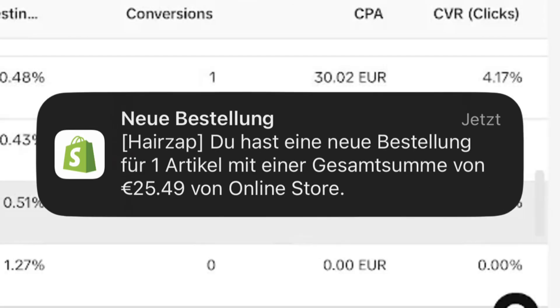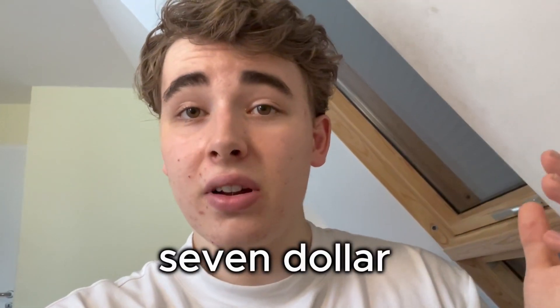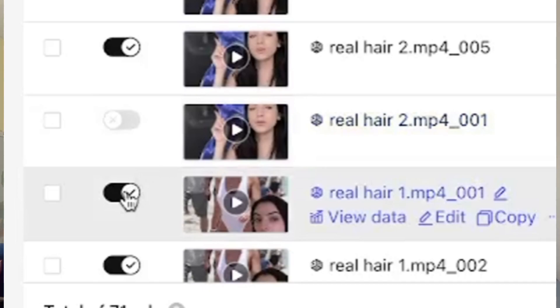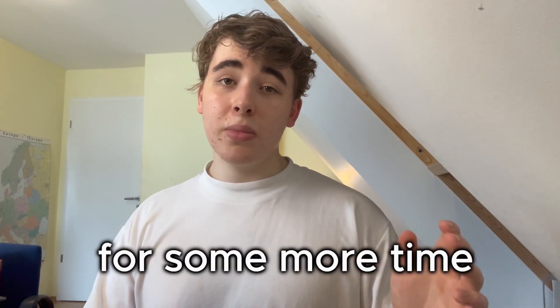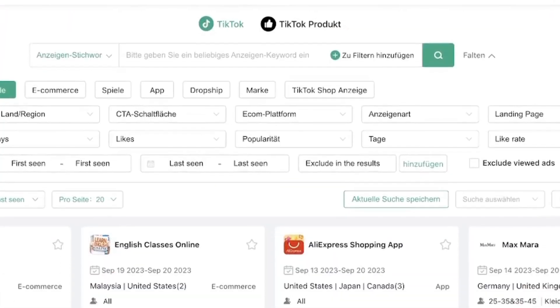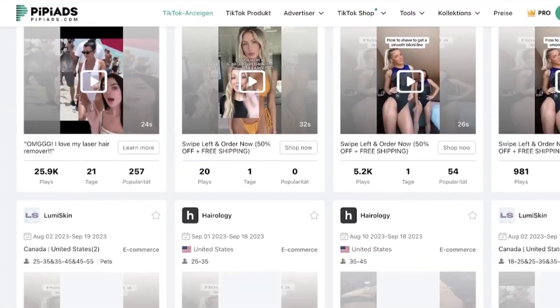On some of my ads I spent like $13 to get a $25 sale, and if you subtract the product cost that's a $7 profit. Not bad. The problem was that some of my ads were performing badly, and even though I turned them off they basically brought the profit down to zero. I let it run for some more time and was basically break-even. I was still searching for new ad creatives on PP Ads though, and I made a jaw-dropping discovery — apparently I wasn't the only one trying to dropship Beahezza's winning product, because there were thousands of stores doing the exact same thing as me.